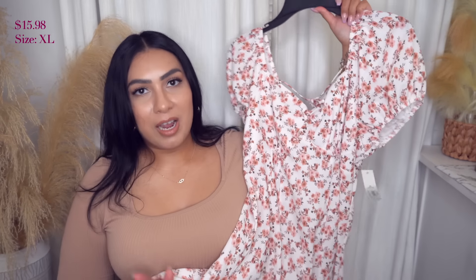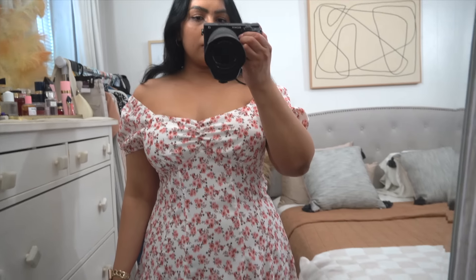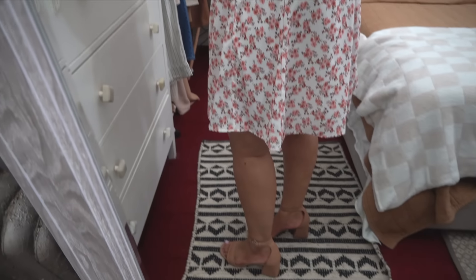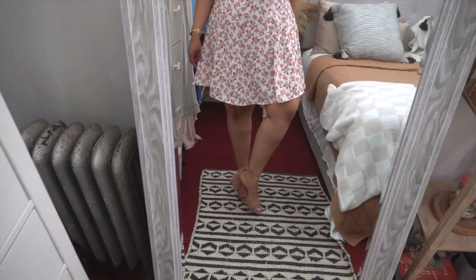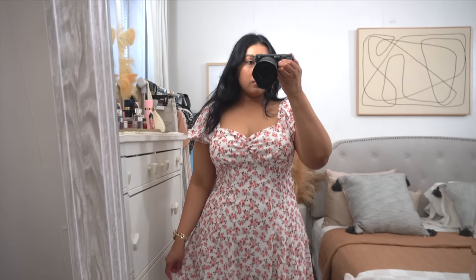Next up are two dresses. This one is my favorite out of the two — it's so pretty and flowy, and I think it's so flattering. It's one of those fit and flare dresses. It's beautiful. One of the best spring-summer dresses I've found at Walmart in a long time. It comes in different patterns, and I love the neckline and the little tie detail in the back. It just screams pretty spring-summer sundress. It also has a zipper in the back.